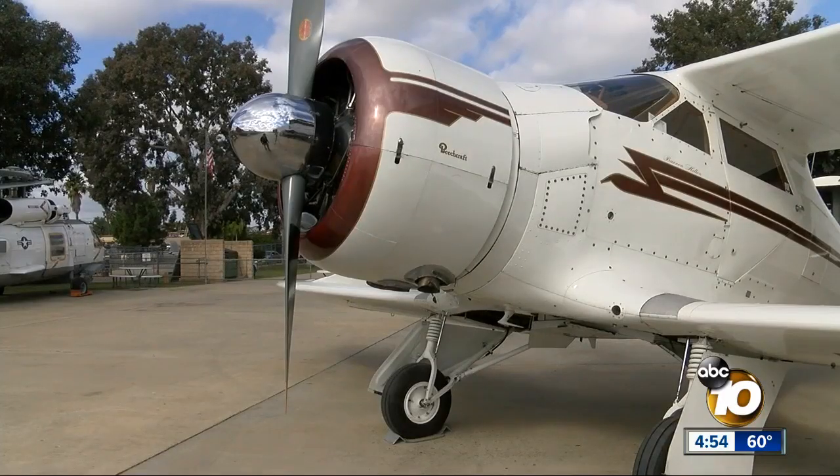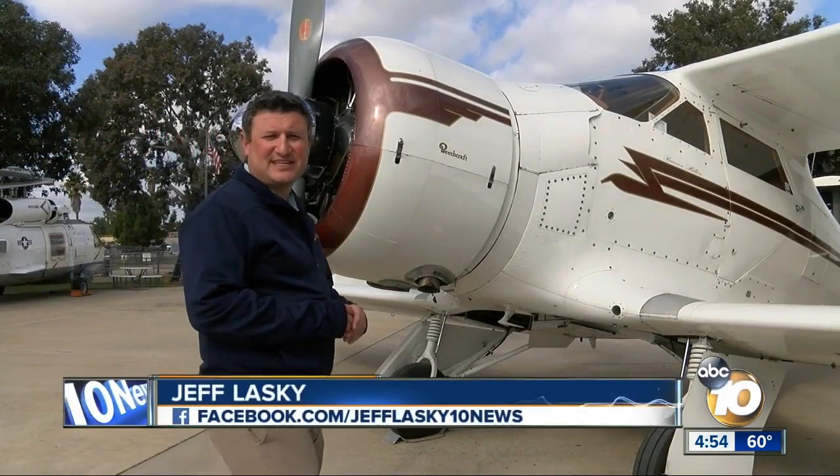And that gets done right here in El Cajon? It is. People have been coming to see the planes here for decades. But this is one you haven't seen.